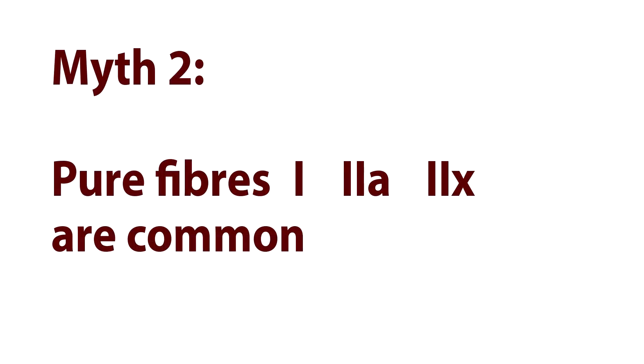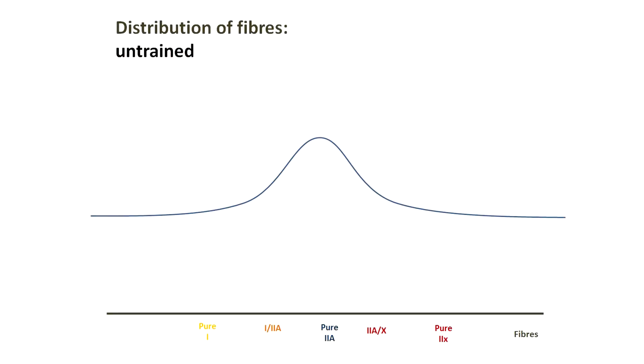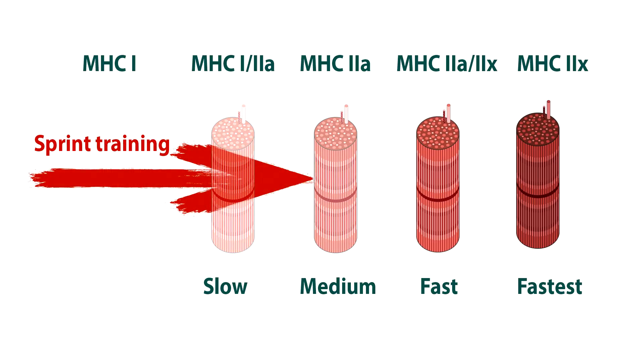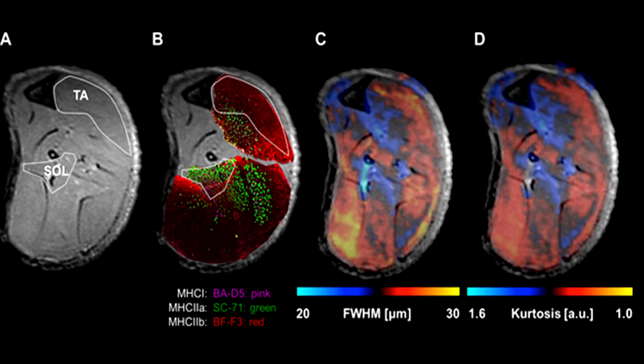Myth number three: hybrid fibers are unimportant and can be ignored. That's a mistake. Hybrid fibers are actually critical because they are the ones most in transition — with training they become more like the pure types. When you train, you tend to convert these mixed types to look more like a pure fiber. Their change is more in terms of their functional properties rather than their strict electrophoresis classification, at least initially.